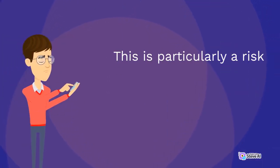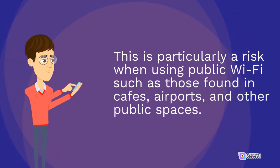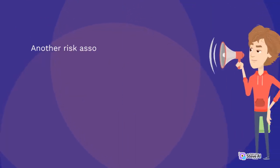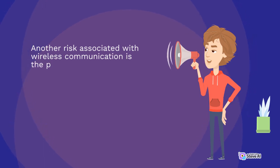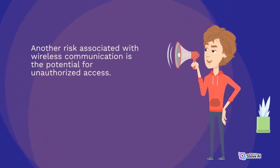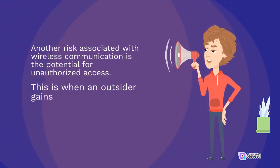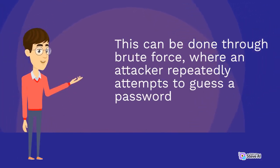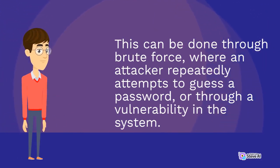This is particularly a risk when using public Wi-Fi such as those found in cafes, airports, and other public spaces. Another risk associated with wireless communication is the potential for unauthorized access — when an outsider gains access to a network without permission. This can be done through brute force, where an attacker repeatedly attempts to guess a password, or through a vulnerability in the system.